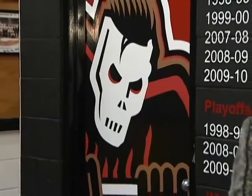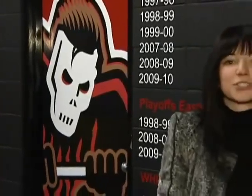The first painted goalie mask belonged to Jerry Cheevers, after his trainer hand-drew stitches where a puck hit him in the face. Since then, artwork on masks has developed to reflect players' personalities, nicknames, and attitudes.